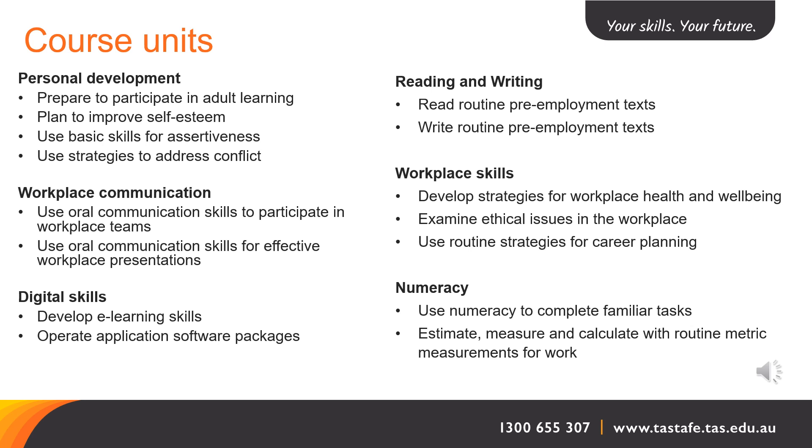There are 15 units in this course, grouped under six key headings. The first group is Personal Development. The units within this group are: Prepare to Participate in Adult Learning, Plan to Improve Self-Esteem, Use Basic Skills for Assertiveness, and Use Strategies to Address Conflict.